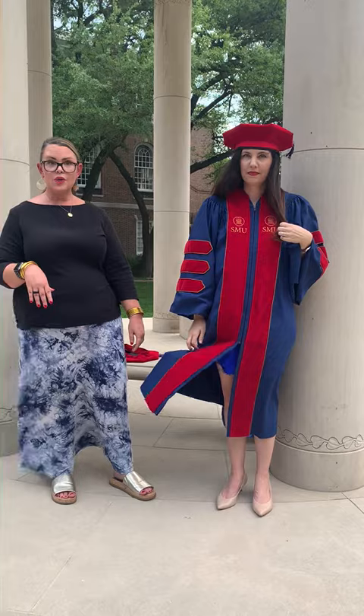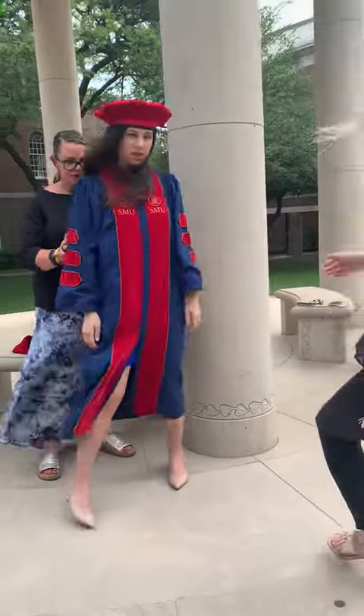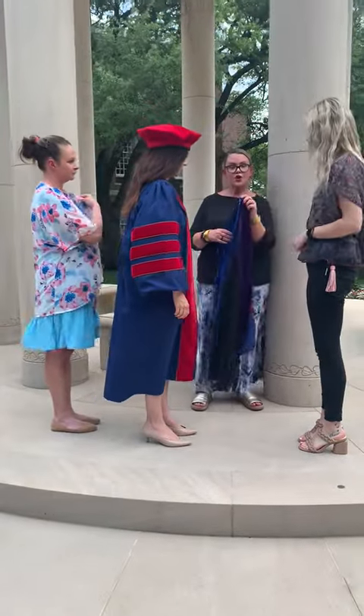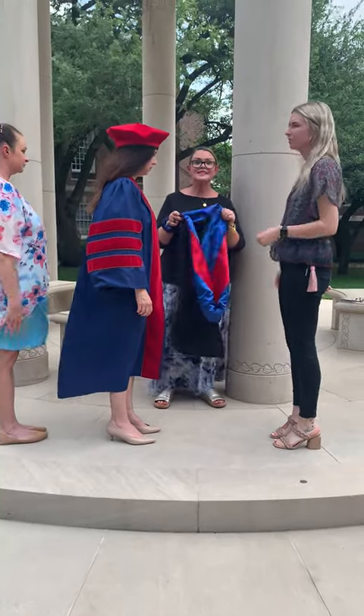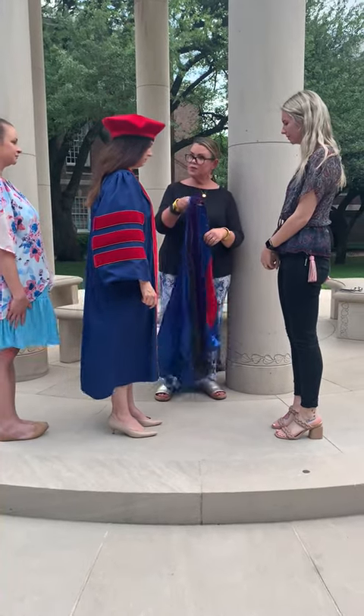Now we're going to show you what it's like when you are hooded. Faculty hooders, when you're doing that, you can switch it this way. We're going to have your hood over your left arm. There is a button and a little strap in the back — make sure that is undone. We want this to be able to go over your head. Put this on your left hand.